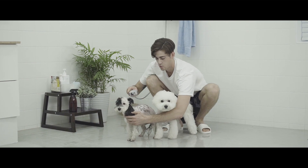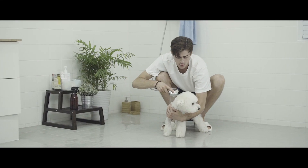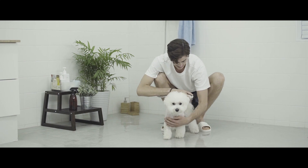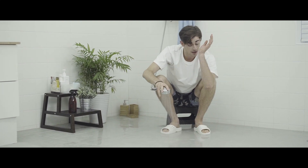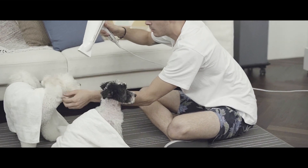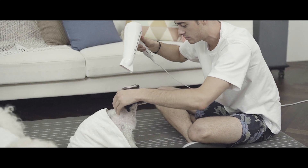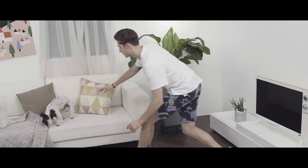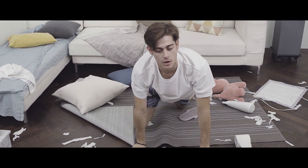After playing outside, it's time for a bath. But your dogs won't cooperate, even if you just want to wash their feet. As if washing isn't bad enough, drying is a whole other story. They bite, you sweat, fur gets everywhere.